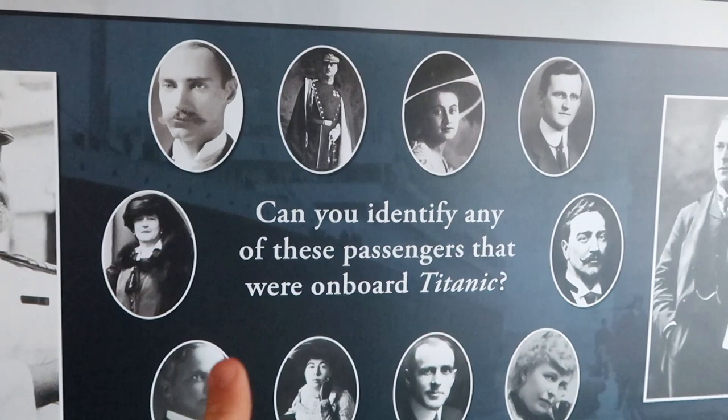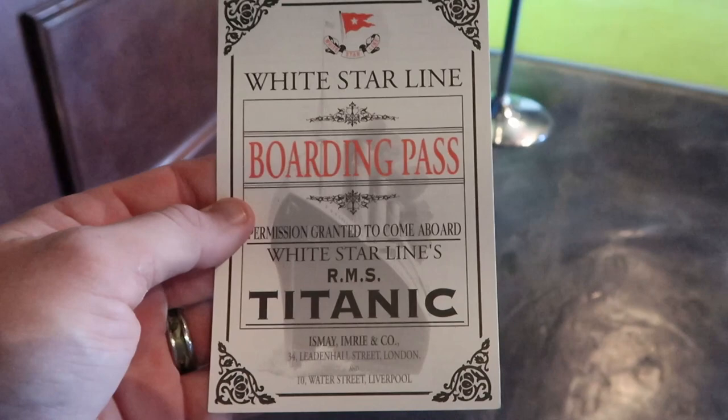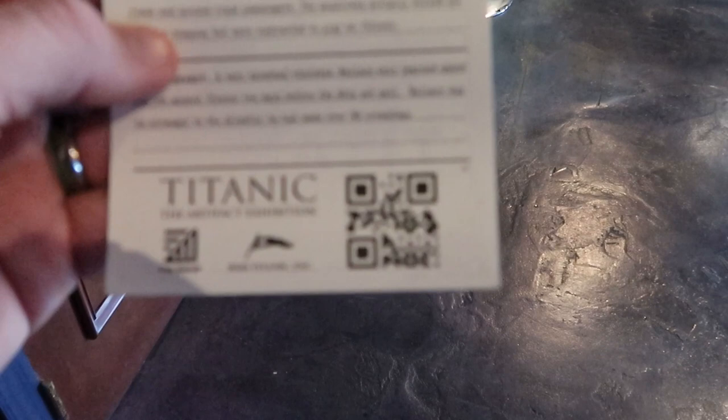Can you identify any of these passengers that were on board Titanic? So we just got our tickets here — I have my boarding pass, which they give you for every person who purchases a ticket. My passenger is Mr. Wallace Henry Hartley, second class. It tells you a little bit of the traveling information, and at the end of the exhibit you scan a QR code to find out if your passenger survived the Titanic iceberg crash. Isn't that amazing?